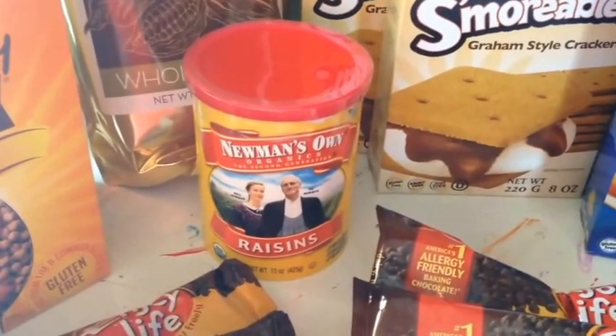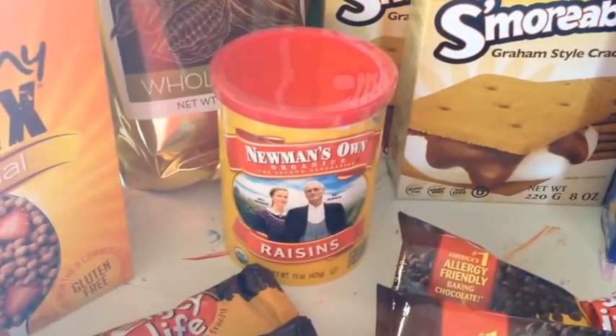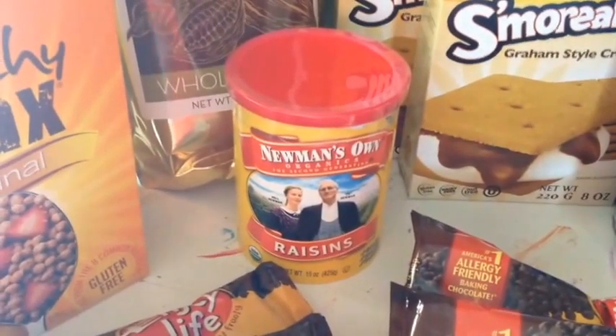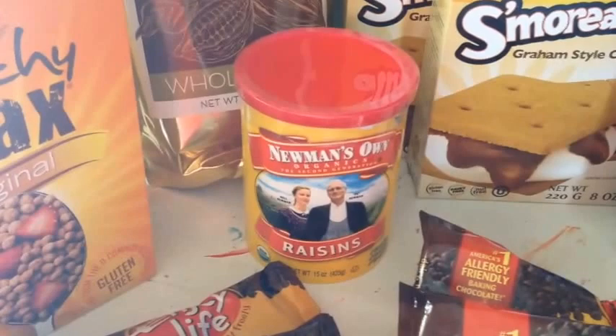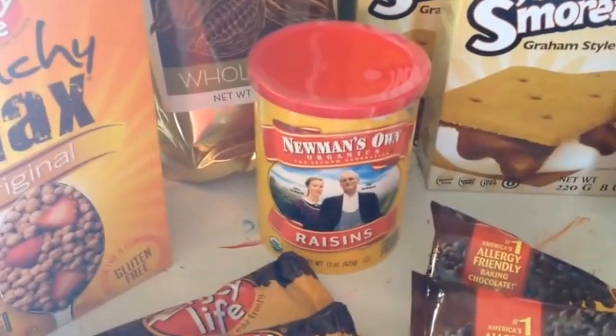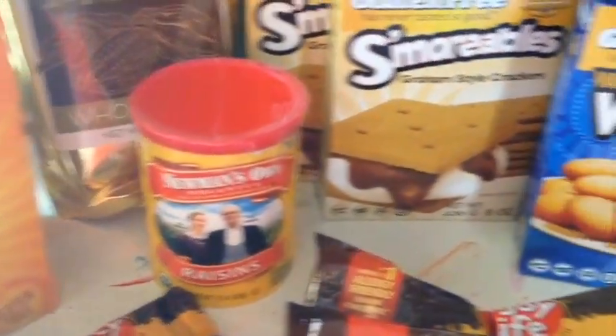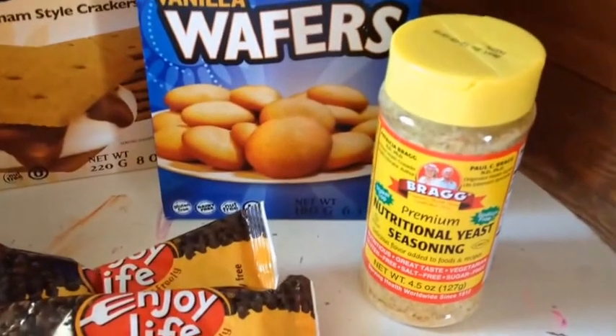Going back to something else you've seen in past videos: the Newman's Own raisins. These work really well in baking and also in trail mixes. I haven't picked up any recently, so I decided to get another canister since we were out. You can throw them in cereals or anything if you like raisins. I really like this brand because they are not dry — they are plump — and of course they are gluten-free.